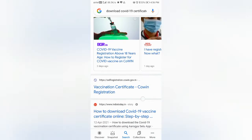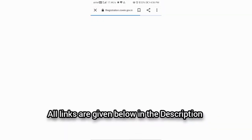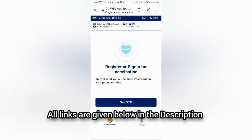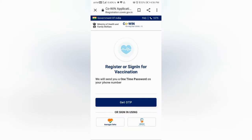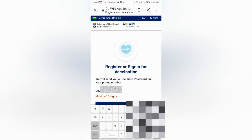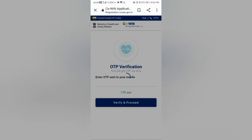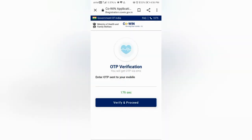Firstly, in your browser search for 'download COVID-19 Vaccine Certificate' or use the direct link provided in the description box. After coming to the portal, first we need to enter the phone number which we had provided during the vaccination. After entering the phone number, tap on the option 'Get OTP'. You may then receive a six digit OTP to that phone number.